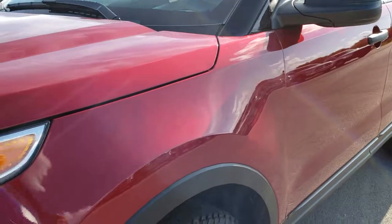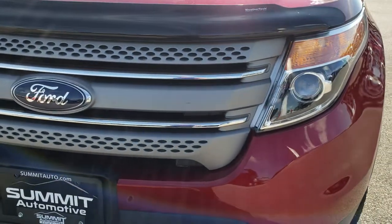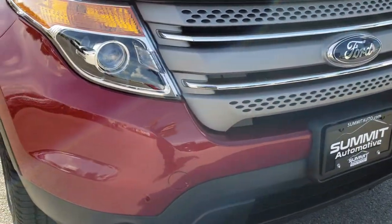Very, very clean on this corner of the vehicle. You can see the front grille and bumper is in excellent condition — I didn't see any scuffs or cracks on it.